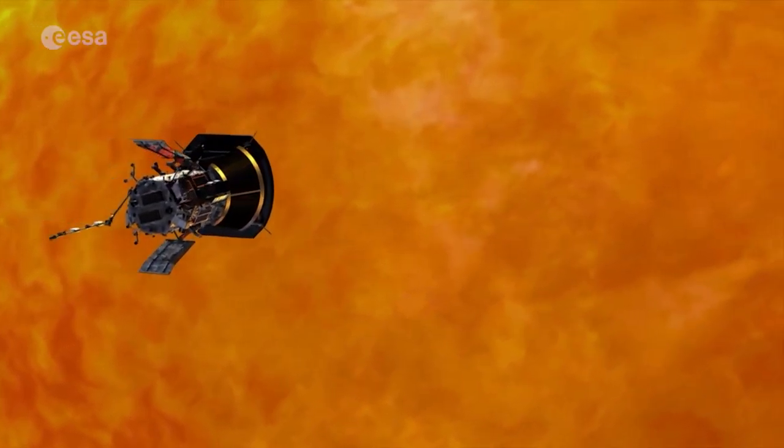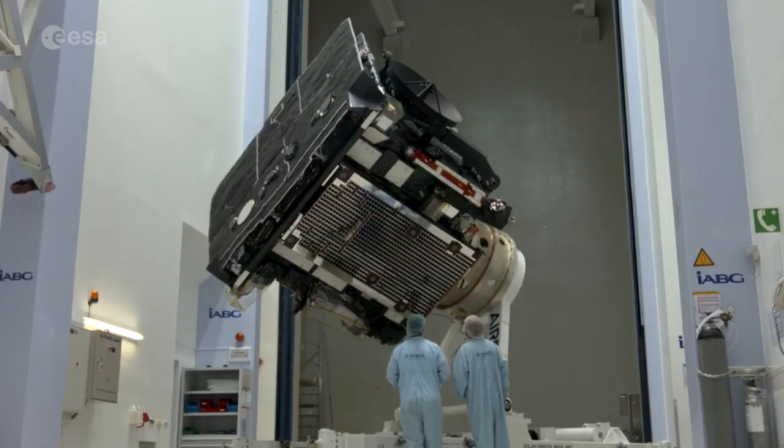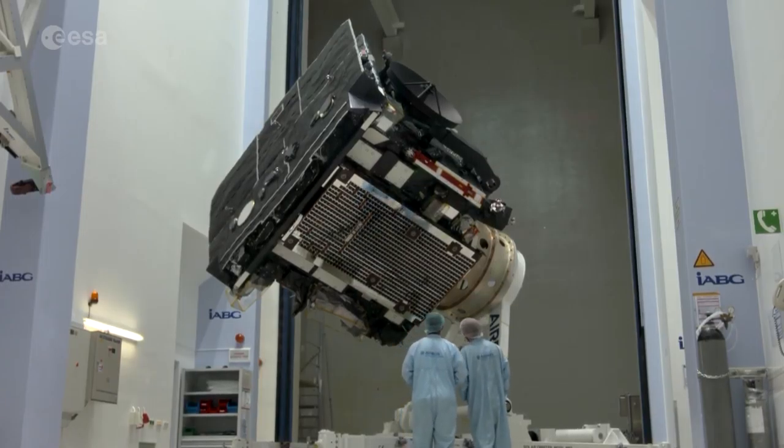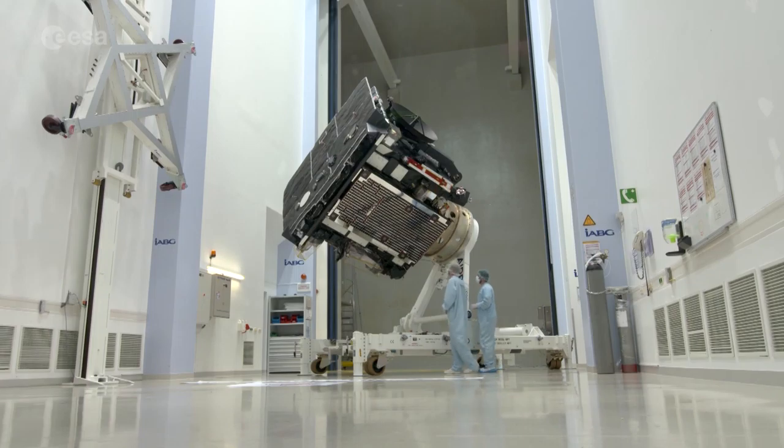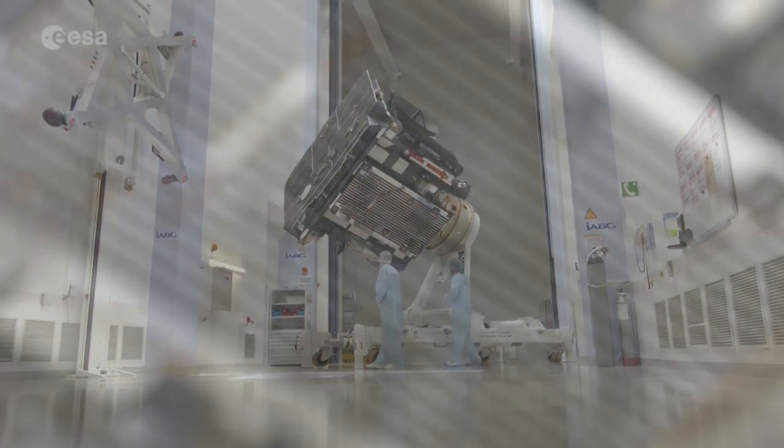In orbit around our star for more than 20 years, SOHO is still returning spectacular images. This new solar mission will complement NASA's Parker Solar Probe, which launched last year. We will not get as close to the sun, but we will have a vastly bigger payload complement — more instruments with more cameras looking at the sun. So we will do science that is complementary to Solar Probe, and the two will really have a great deal of synergy.